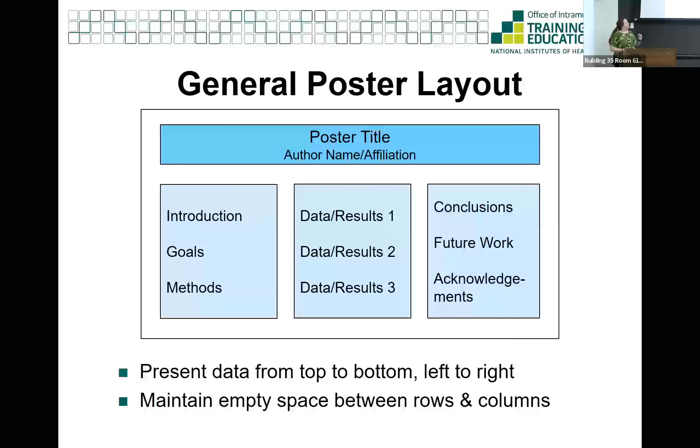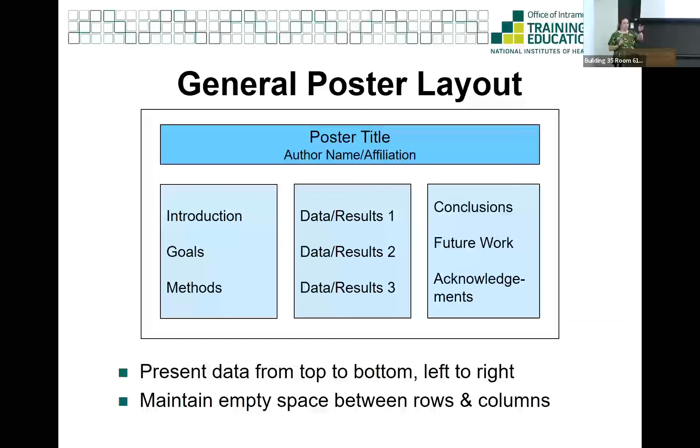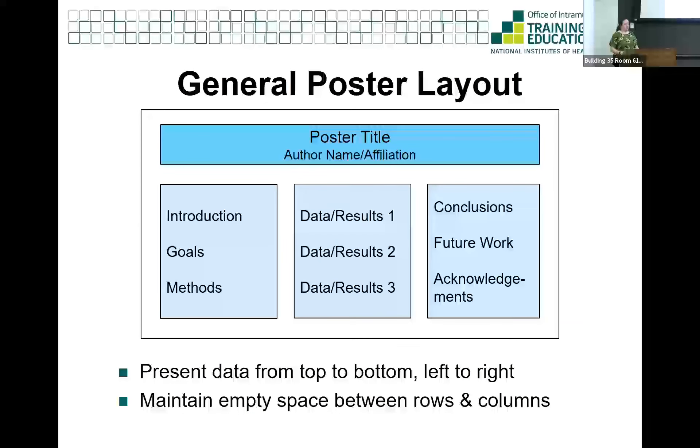Another important point: make sure you keep empty space. There need to be white borders around all the different chunks - that is on purpose. You need to include white space so that the poster does not look overwhelmingly crowded with information. It's a shocking percentage of the poster that should be purely blank space. It will look weird to design, but I promise it will look really good once you print it, because you'll be able to visually look at one section and move to the next without it all flooding together.